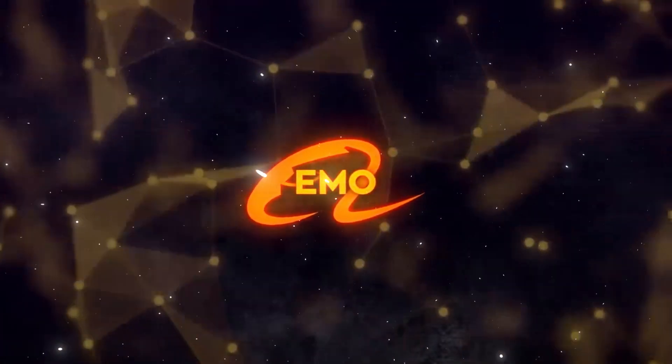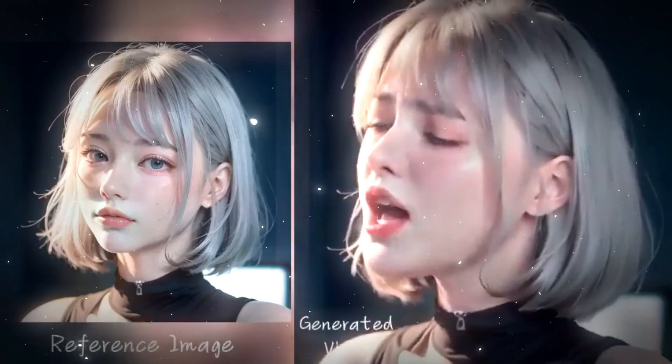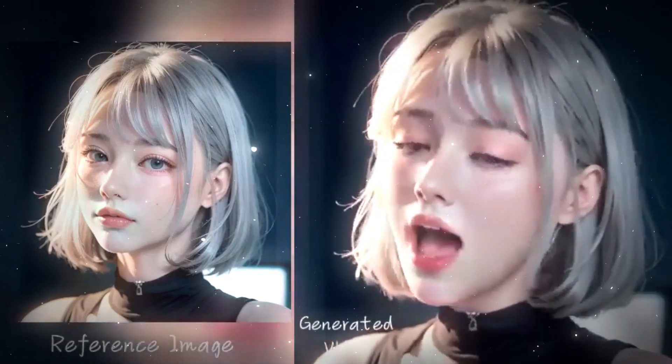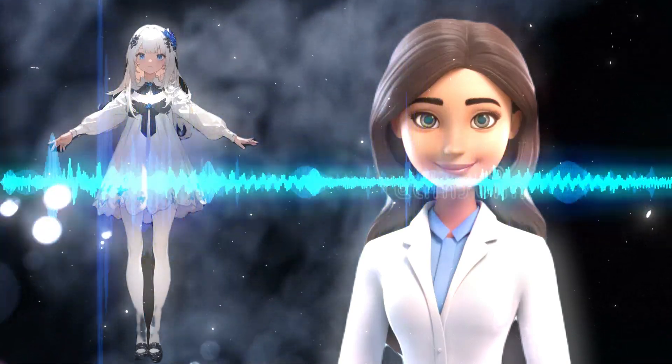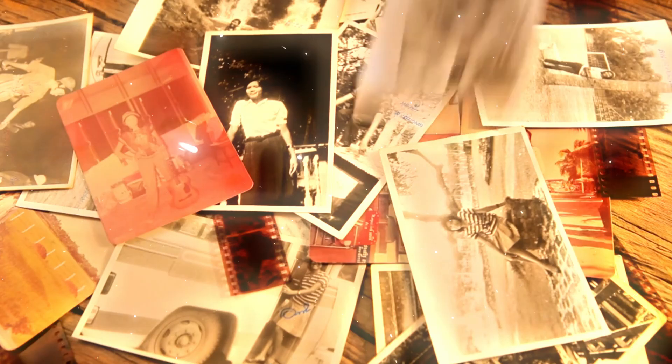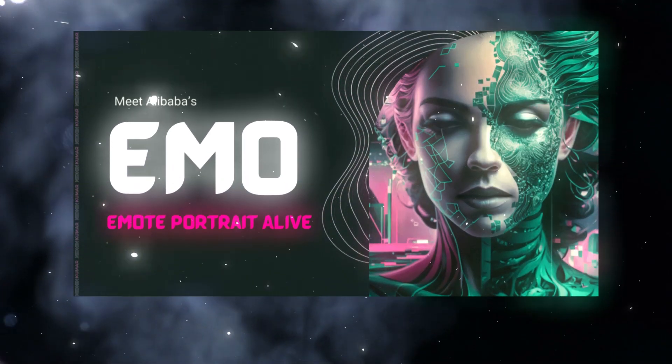Emo is versatile too. It can animate almost anyone or anything — from realistic human faces to animated characters and even 3D models — using any type of voice input, whether it's actual speech, singing, or synthetic voices. The best part? You only need one picture. One single image is enough for Emo to work its magic.